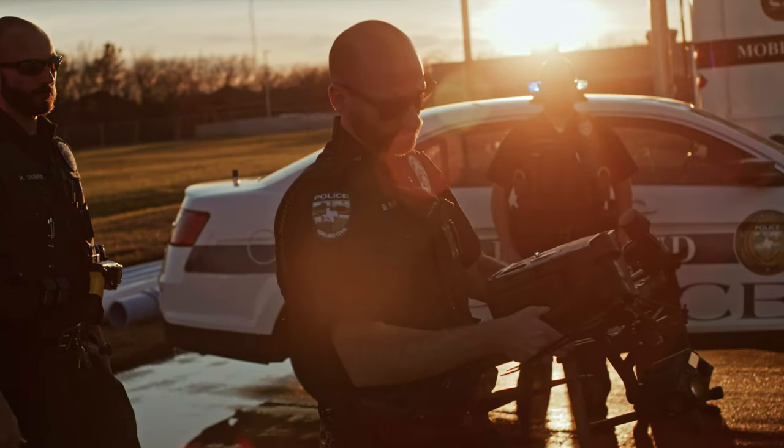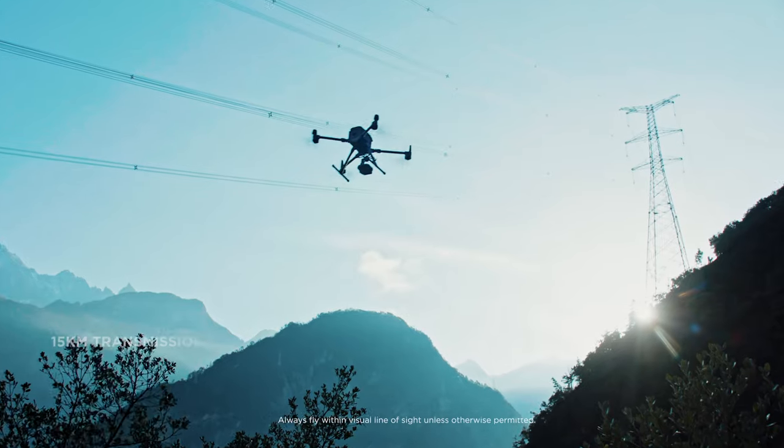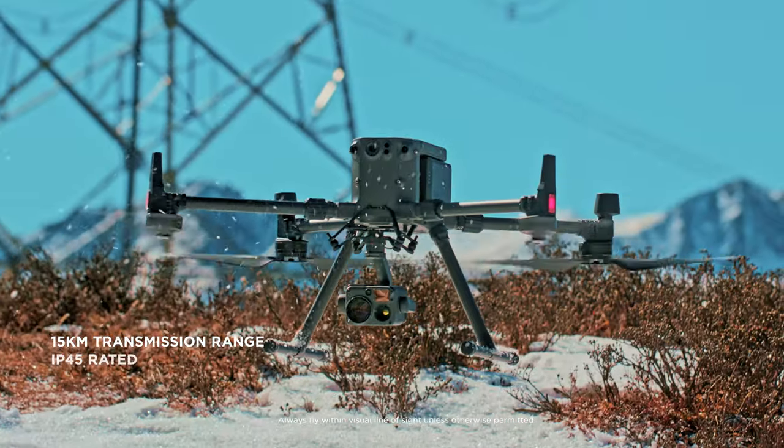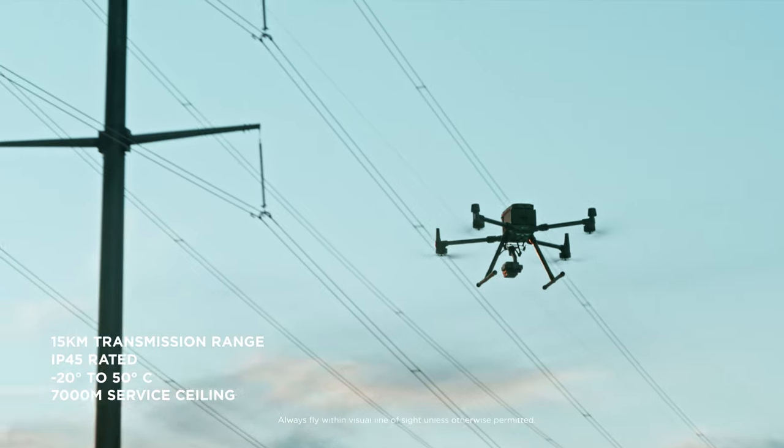The Matrice 300 RTK boasts a 55-minute flight time, 15-kilometer transmission range, improved reliability, superior flight performance, and powerful intelligent functions.